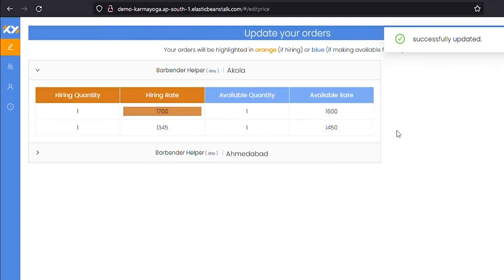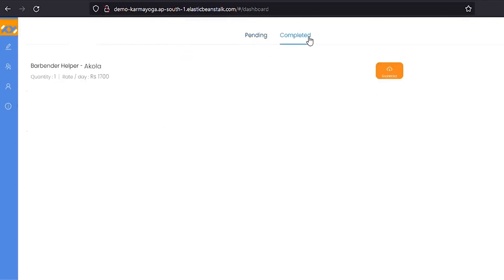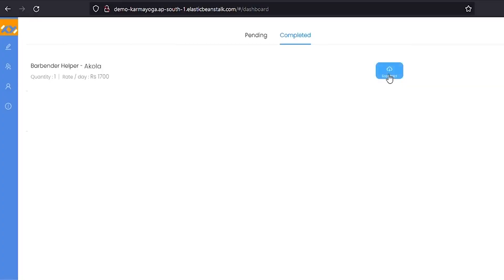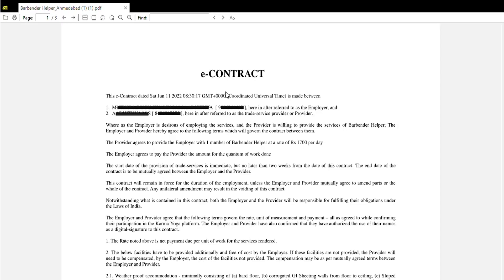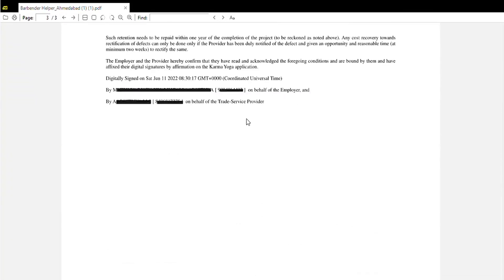When a certain listed tradesperson or a group of tradespersons are available for your requirements, you will be automatically matched. This can be checked in the dashboard's completed section. When you are matched with the service provider or hirer, you will have access to an e-contract that is immediately generated. This can be downloaded by clicking on the view button across the matched job posting. You may download this as a PDF and it will contain the phone number of the other party — the service provider or the hirer. They will also receive a copy of the contract.